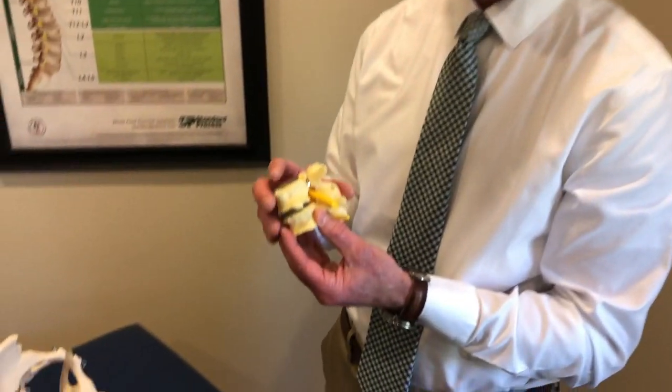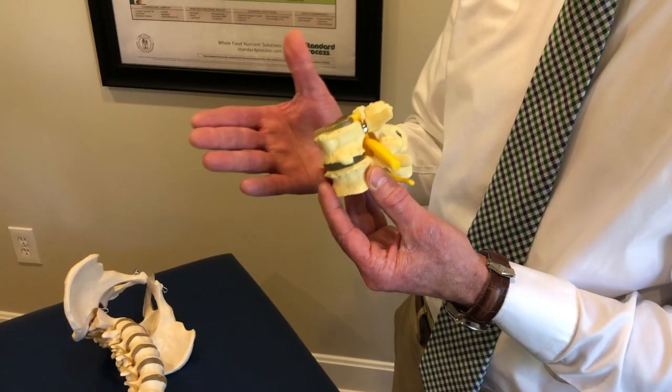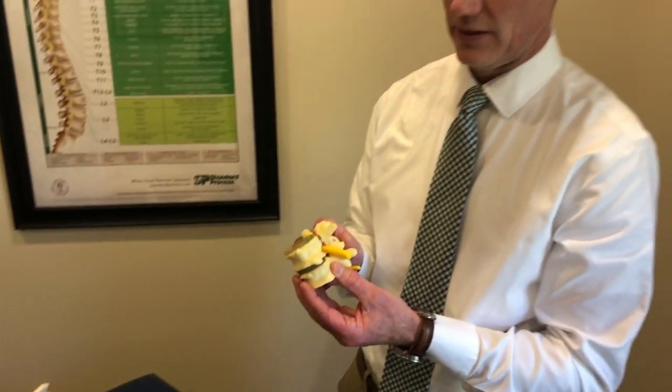This spondylolysis or spondylolisthesis occurs in between five and eight percent of the population. It can be in an older person, someone who is born with it, or a young athlete. What chiropractic does — it's not that we fuse it back together, but we try to stabilize the vertebra above and below it, and create less pressure on those nerves through chiropractic adjustments, exercises, and changes in general habits.